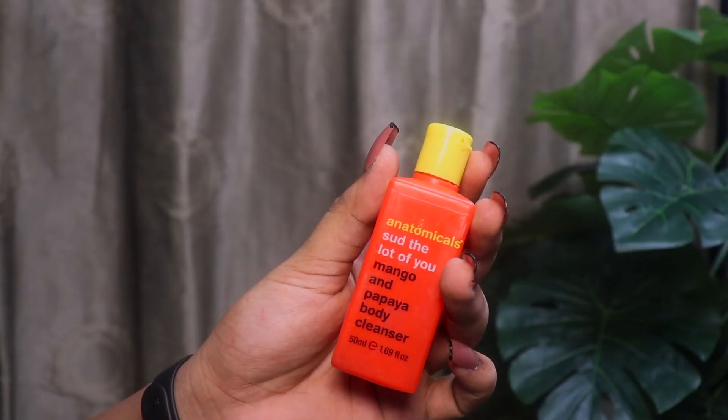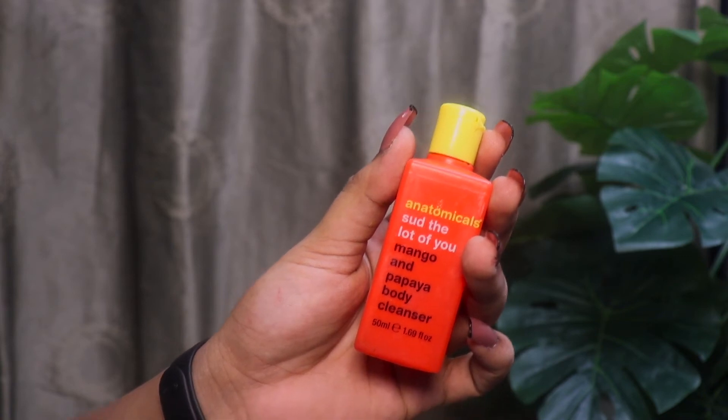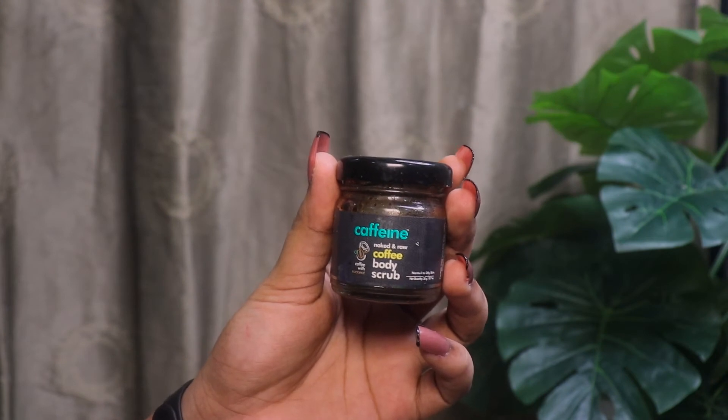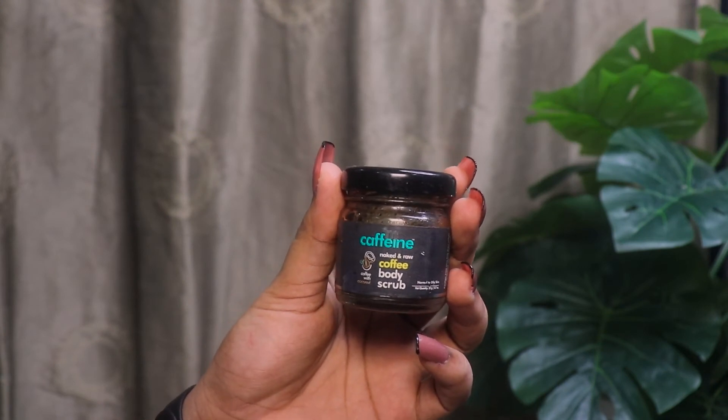For cleansing my body I used the Anatomicals Mango and Papaya Body Cleanser — it's a decent, okayish body cleanser that doesn't do anything extraordinary but smells good. To scrub my body I used M Caffeine's Naked and Raw Coffee Body Scrub — it's my favorite, smells divine, the grains are not too harsh, and it scrubs perfectly. It's a win-win!